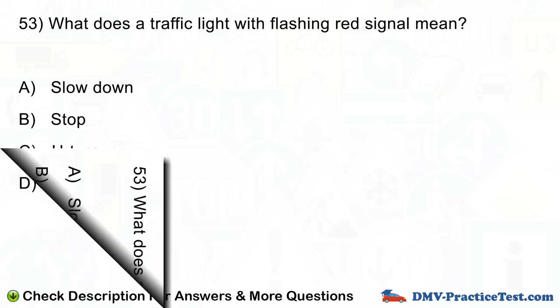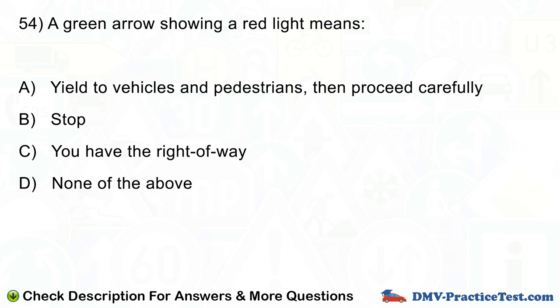Question number 54. A green arrow showing with a red light means: A. Yield to vehicles and pedestrians, then proceed carefully. B. Stop. C. You have the right of way. D. None of the above.